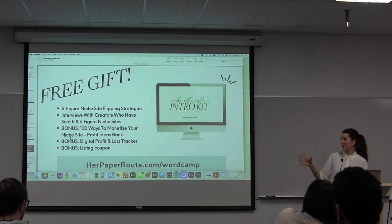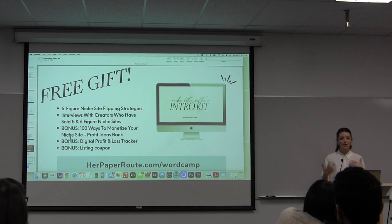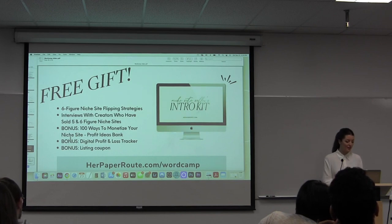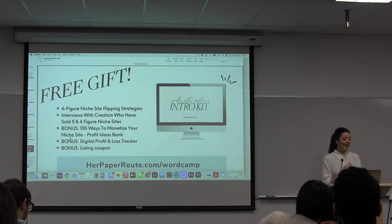There's also a profit and loss digital tracker that can help you keep track of what's coming into your site and how much you're spending. When buyers are going to be making an offer, they want to see your profit and loss — they want to take a look at it to really understand it. So it's good to start tracking it now, even if your site's making a dollar or $20,000 a month — just track each dollar. And if you do want to list with us, we'll waive the listing fee if your site is approved to sell in our marketplace.